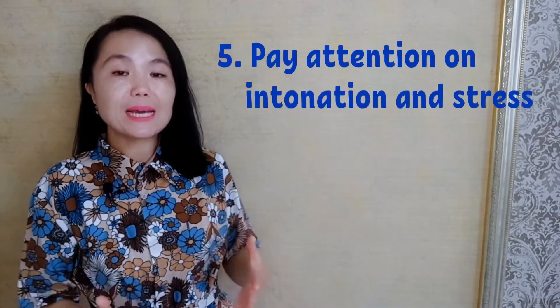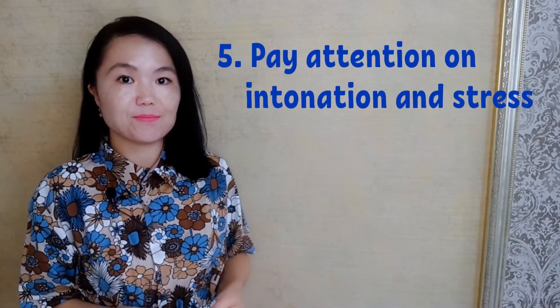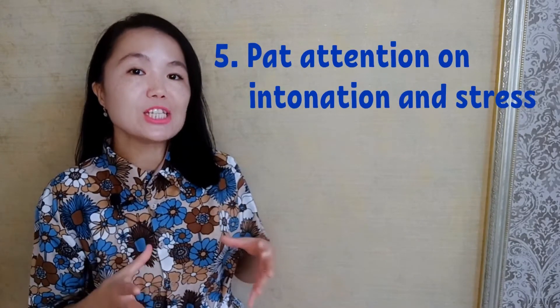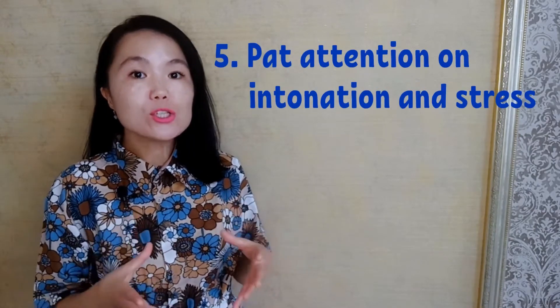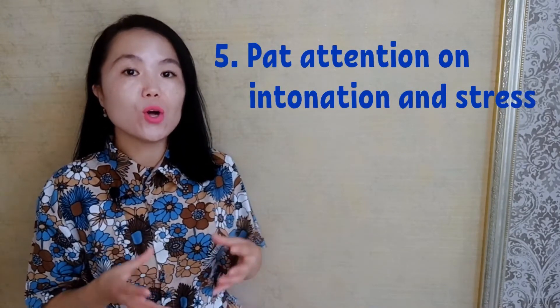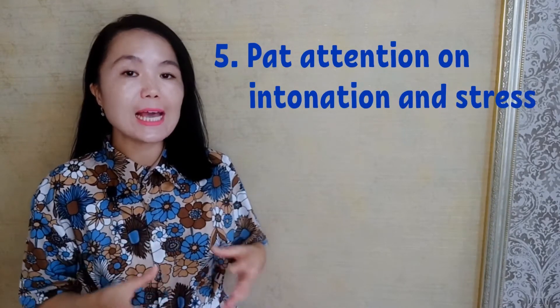Tip number five: pay attention to intonation and stress. Good pronunciation is not just mastering individual sounds. It's also understanding intonation — the rise and fall of your voice — and stress. Some sounds in words and some words in sentences are louder and clearer than others. Read poems, speeches and sing songs out loud, concentrating on word stress and intonation.